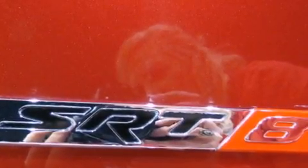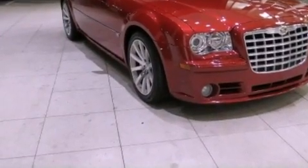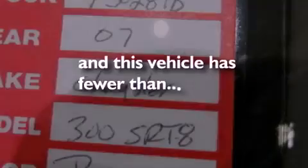Performance tires, a rear spoiler, an anti-lock braking system, air conditioning with automatic climate control — and this vehicle has less than 36,000 miles.